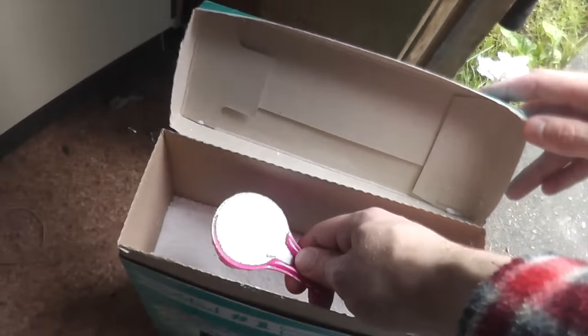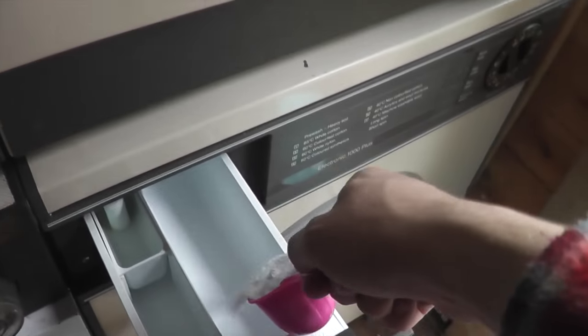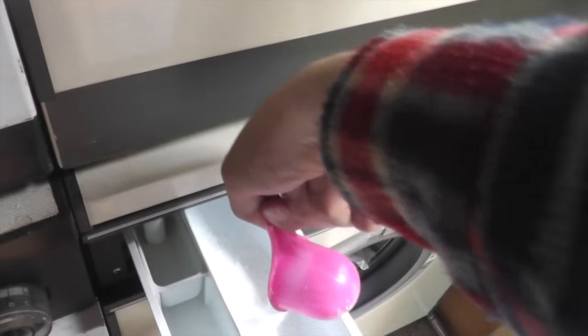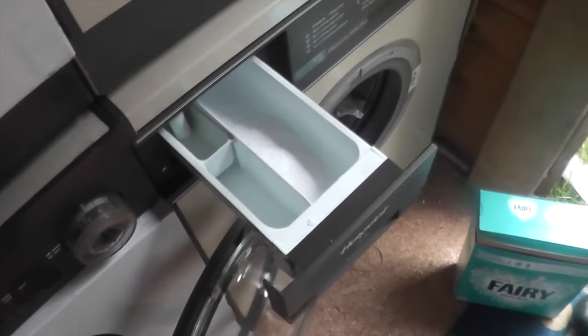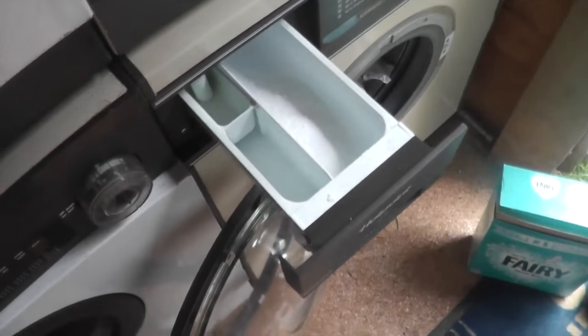You just fill the whole scoop? Yeah. There we are. And that's the main wash there, isn't it? Mm-hmm. There's the conditioner. Do I do it or do you want to do it? You do it, that one.